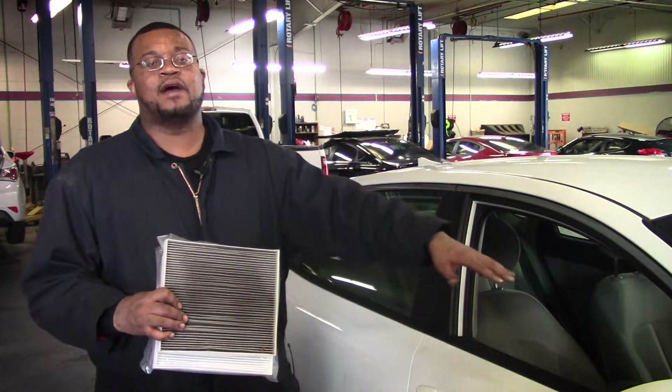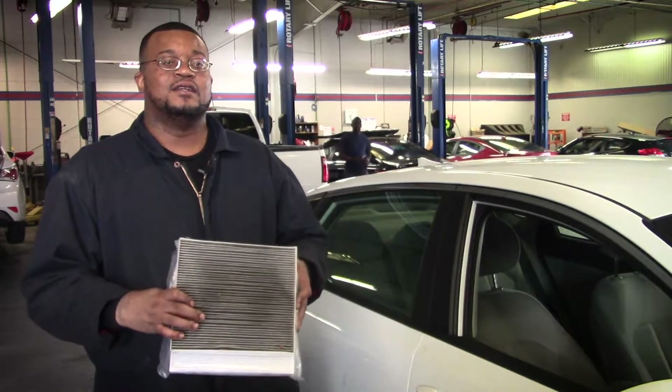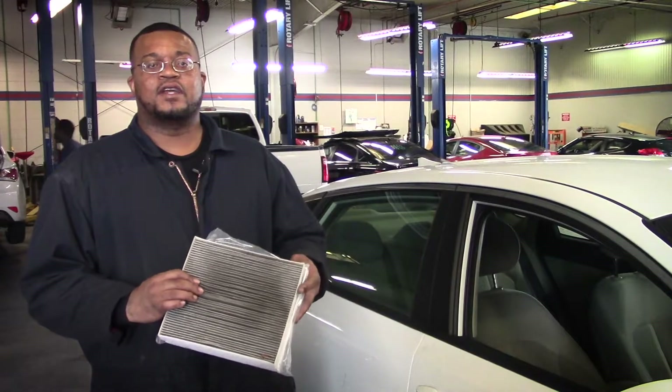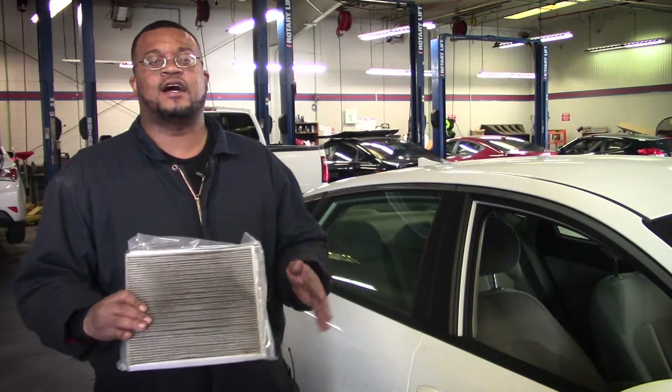The cabin filter is located right behind the glove box inside your car, and it helps keep all of that out of your lungs and out of your car. If you come by and get the filter, we'll put it in for no labor charge at all.